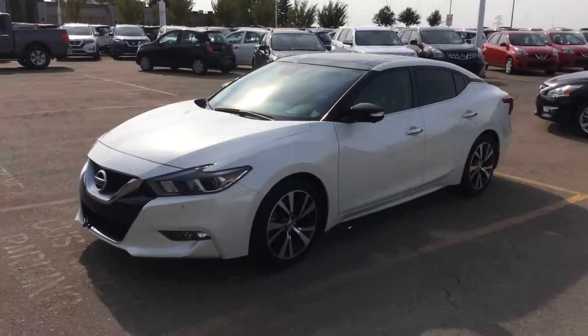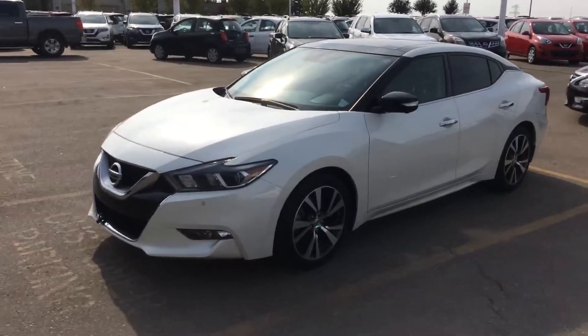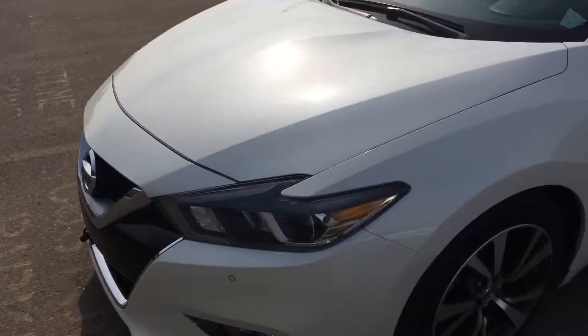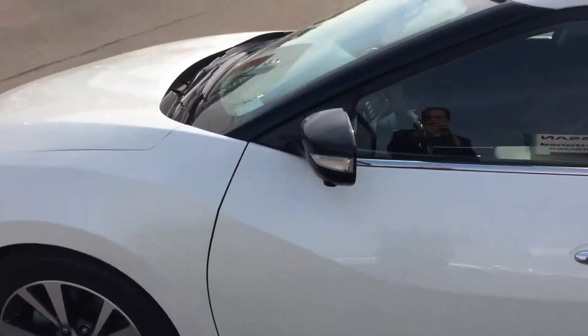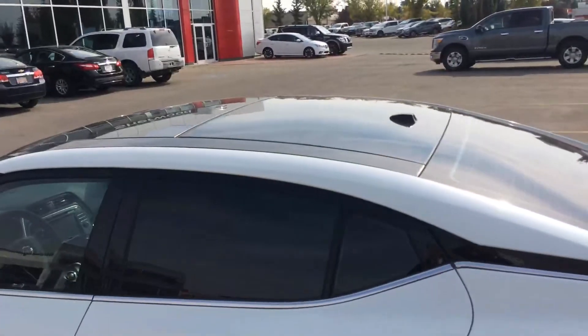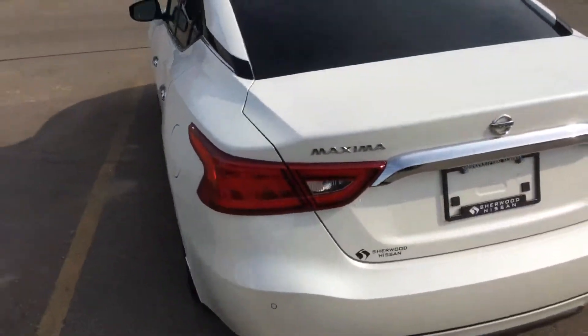Hello, this is Gordon from Sherwood Nissan showing you this 2017 Maxima Platinum, an awesome looking vehicle. Great tires, all-around camera mounts, panoramic sunroof — the options just keep going with this car.